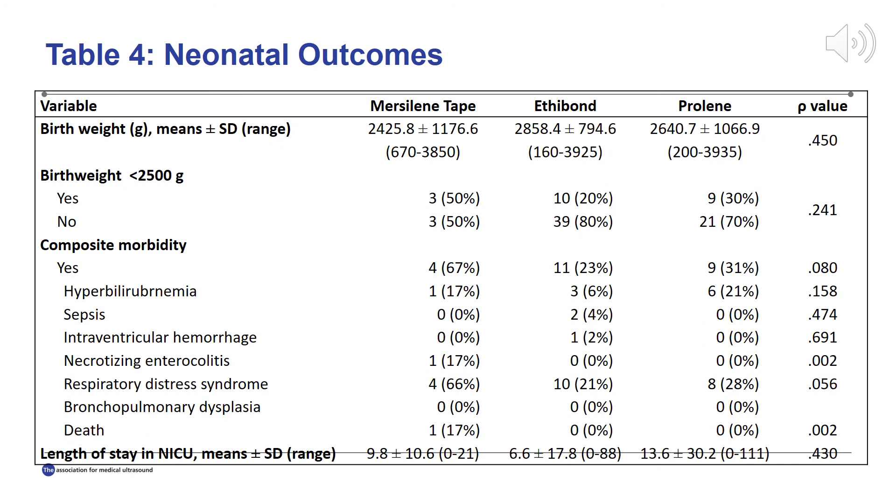There was no significant difference in neonatal birth weights or length of NICU stay. Similarly, there was no significant difference in composite neonatal morbidity or mortality. However, analysis of individual outcomes demonstrated a higher rate of necrotizing enterocolitis and neonatal death with the Mersilene tape group. In general, Mersilene tape is associated with a trend towards increased percentage of patients with adverse neonatal outcomes, though further studies with a larger sample size are warranted.